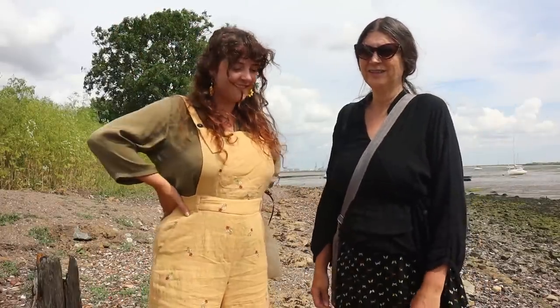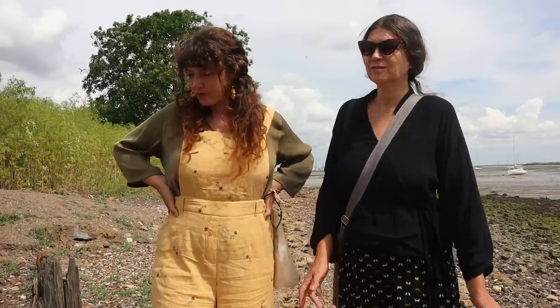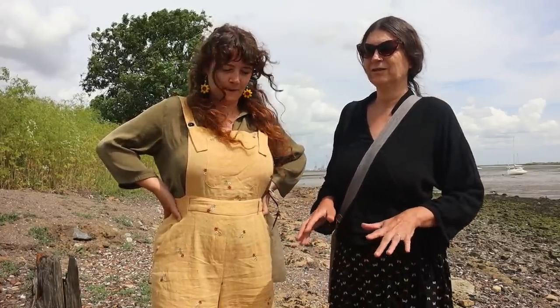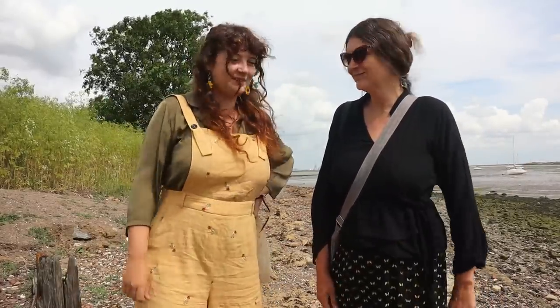This is a bit different for us — we never do intros. But we're going to try something different this week. We're going to come to our favourite beach for seven days in a row and do an hour of mudlarking every day. We'll set a timer, see what we can find, put it all together into one long film. So this is day one. Let's see what we can find.